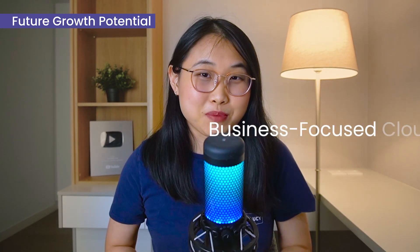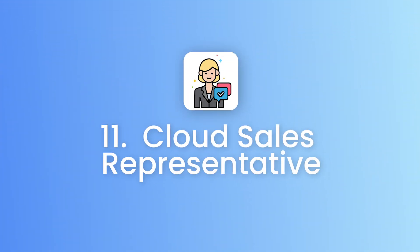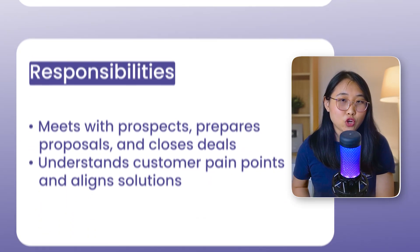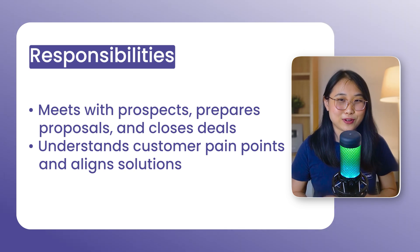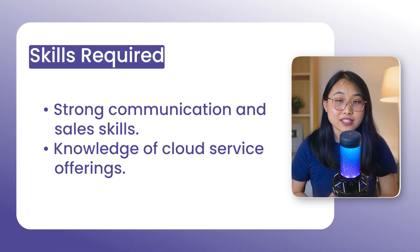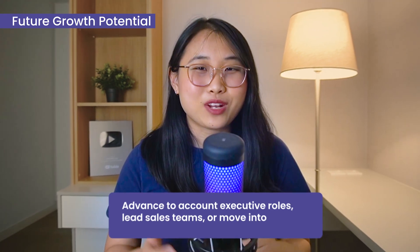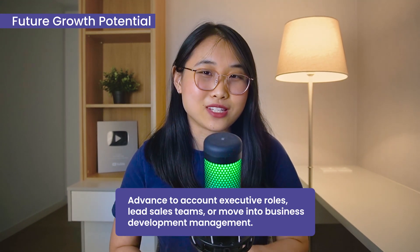Let's now move on to the business-focused cloud roles. Role number 11 is the cloud sales representative. A cloud sales rep is responsible for selling cloud services and solutions to businesses. Day-to-day, you'll have lots of calls to meet with potential prospects, prepare proposals, and close deals. This role requires strong communication skills, the ability to understand customer pain points, and a working knowledge of cloud services — though the technical stuff can be learned on the job. If you're good at tech sales, you could advance to account executive positions or potentially lead your sales team.